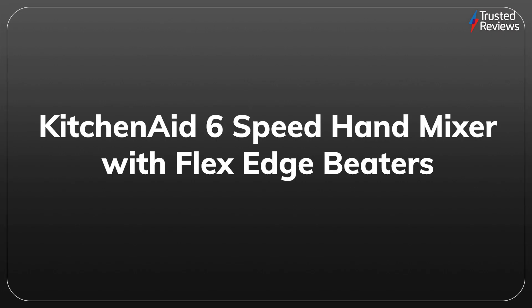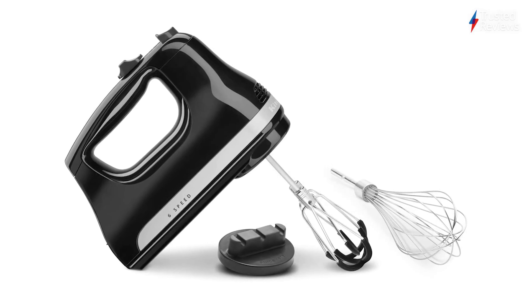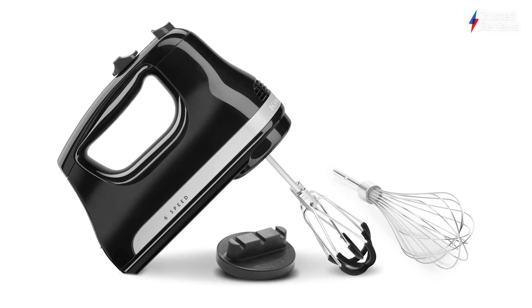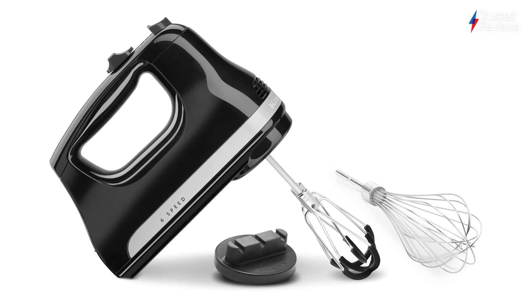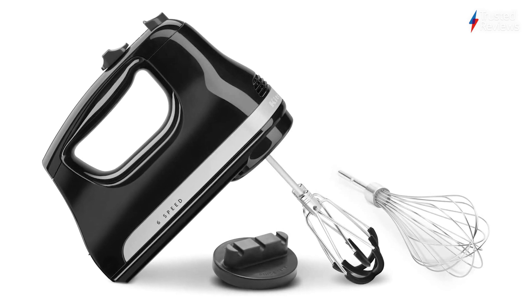KitchenAid 6 Speed Hand Mixer with Flex Edge Beaters. Mixers are a godsend in the kitchen but will do your eardrums no favours with irritatingly loud whirring. The KitchenAid 6 Speed Hand Mixer with Flex Edge Beaters solves this issue using a rubberised design to keep it quiet without compromising on performance. It scored 4.5 out of 5.